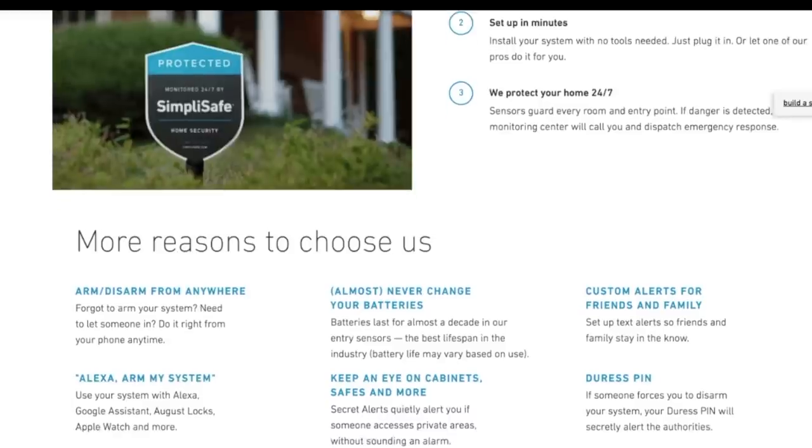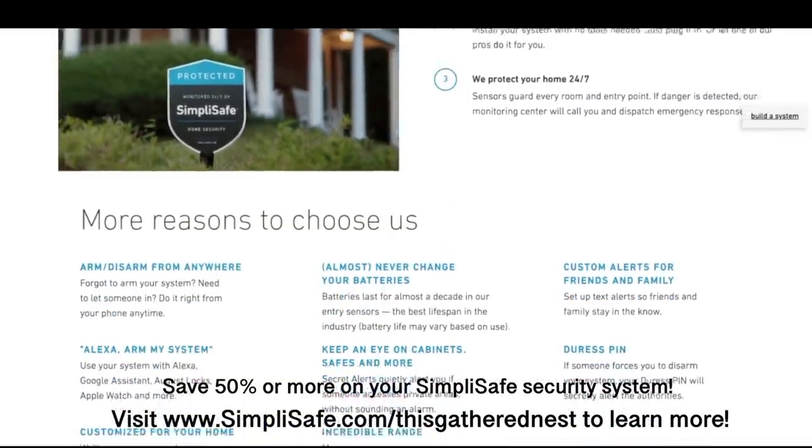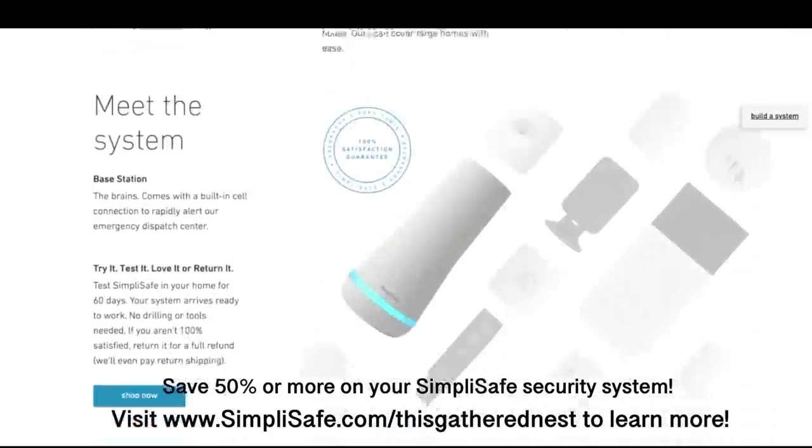The interactive monitoring service will call the police if they're alerted to anything. The team is professional, easily reachable, and always on call. Sometimes interactive monitoring can be the most expensive part of a home security system, but SimpliSafe's interactive monitoring service is as low as 50 cents a day. You can save 50% or more on your SimpliSafe security system during their biggest sale of the year — just visit SimpliSafe.com/thisgatherednest to learn more. This is also great if you live in a rental or apartment because nothing is permanently installed in the walls. The keypad and all of that is removable, so you can totally use this in an apartment, dorm room, or rental home. I'll put all that information down below in the description box.